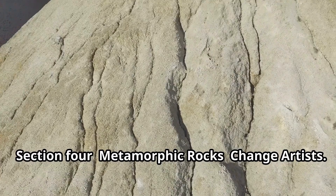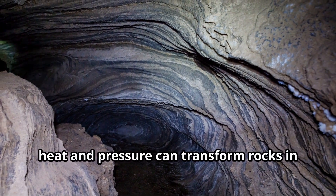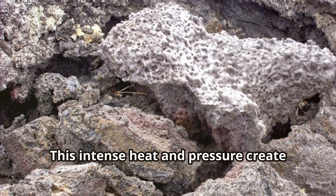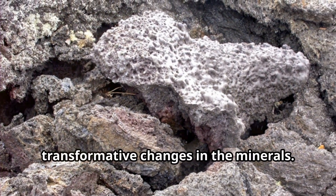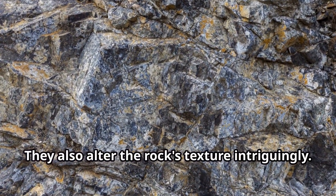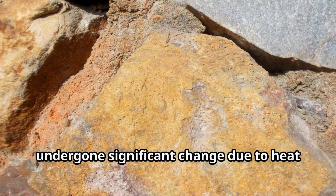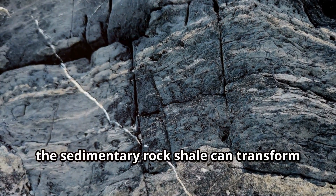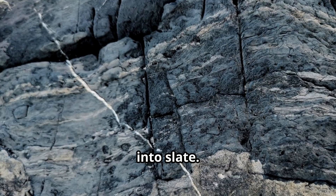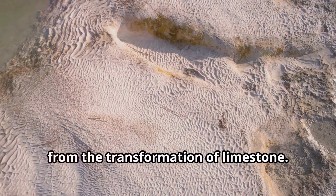Metamorphic rocks are the change artists. Deep underground, heat and pressure can transform rocks in fascinating ways. This intense heat and pressure create transformative changes in the minerals and alter the rock's texture intriguingly. Metamorphic rocks are those that have undergone significant change due to heat and pressure. For instance, the sedimentary rock shale can transform into slate, and marble is a metamorphic rock that forms from the transformation of limestone.